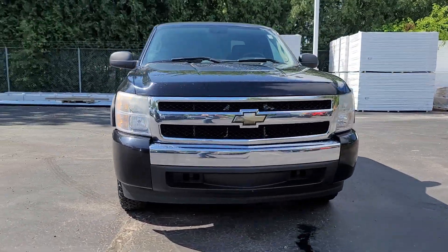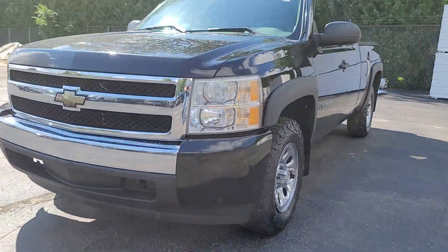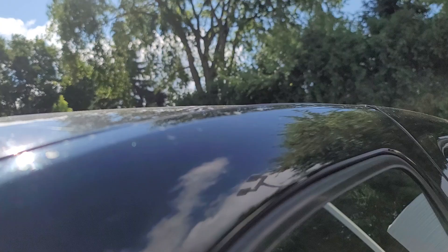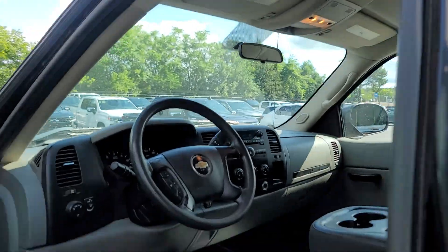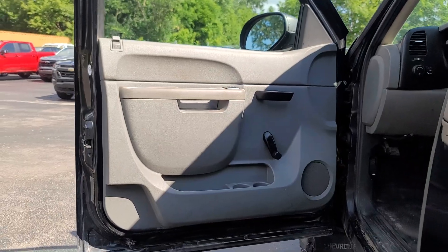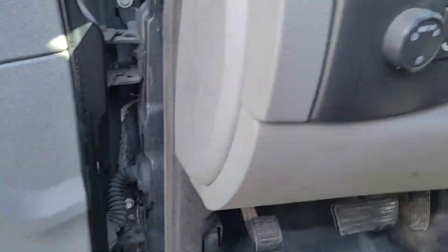Introducing the 2011 Chevrolet Silverado 1500. With less than 250,000 miles on the odometer, this vehicle stands out from the rest. The Chevrolet Silverado 1500 — the full-size pickup that's strong, quiet, and dependable, with the latest technology to keep you connected while you get the job done.